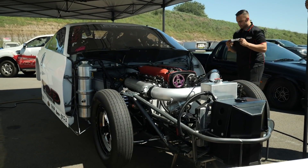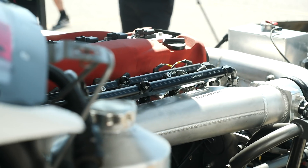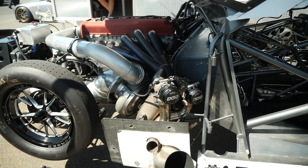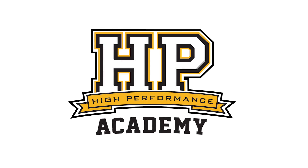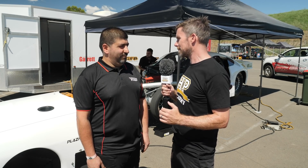For fans of the RB26 and the 2JZ, there are arguments that have raged for years about which model's superior. And when it comes to the import drag racing scene, the 2JZ seems to have a distinct advantage with a number of teams already in the five second bracket. We're here with Dom from Tony Rigoli Performance who's trying to show that the RB26 is still a stout competitor. So let's get into this — the RB26, you're no stranger to that particular engine.